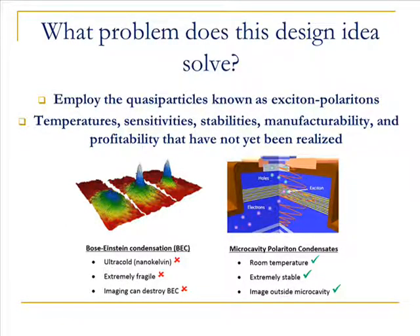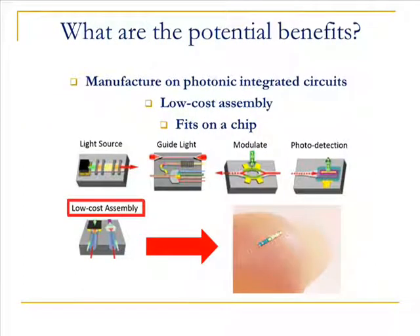The polariton interferometer relies on a room temperature polymer configuration. Another advantage is that it can be low-cost, micromanufactured on a technology known as a photonic integrated circuit.